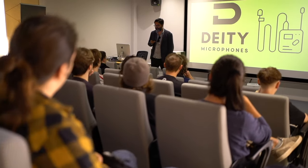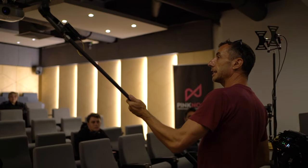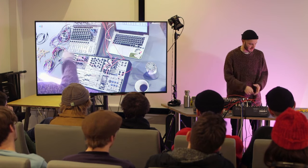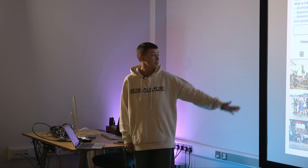Last but by no means least, we have our lecture theatre. For larger cohorts, this is where we bring all groups together for seminars. It's also where we regularly host industry speakers as part of our guest lecture programme. In the past we've had speakers including The Strokes producer Gordon Raphael, DJ Crust, Hospital Records MD Chris Goss and a range of other composers, producers, DJs, label managers, game developers and game artists. Outside of lessons, the space is also used by both our film society and gaming society.